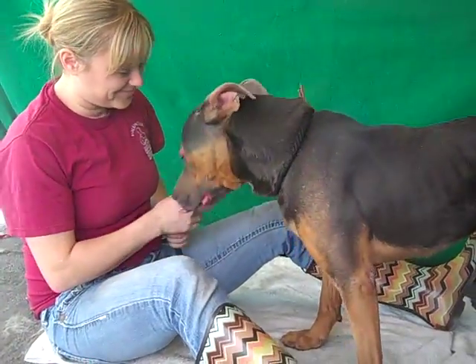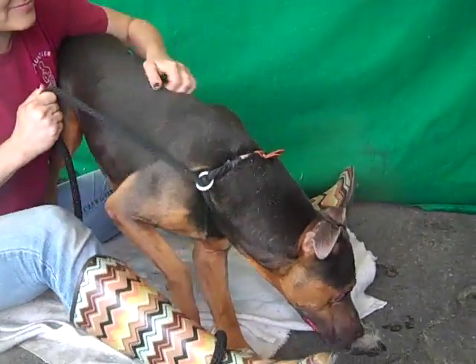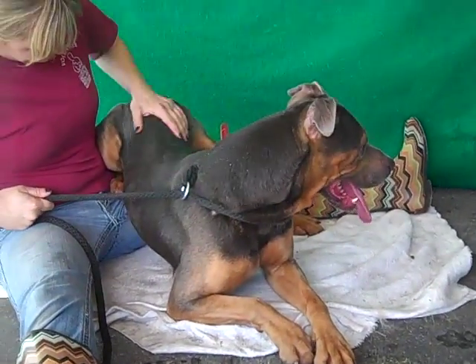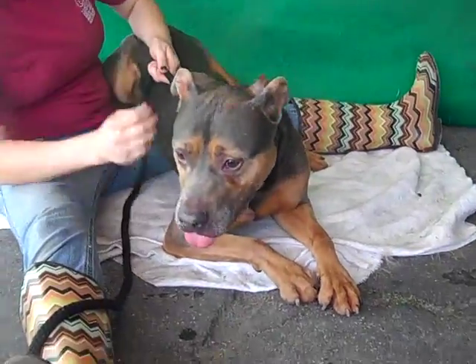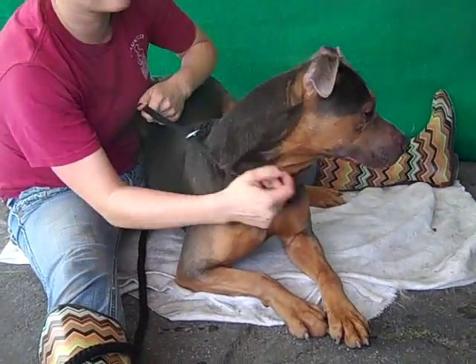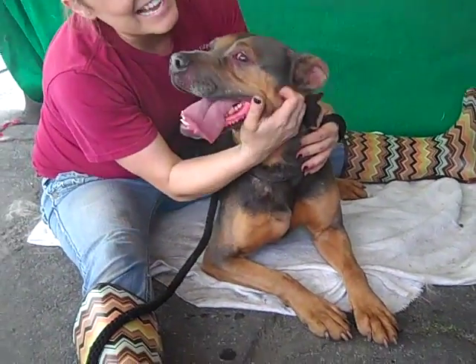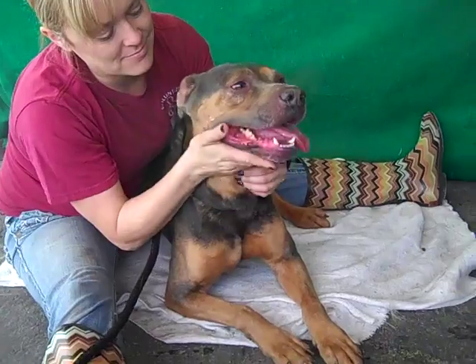Smokey is definitely interested in other dogs. He's really enthusiastic to meet them and really wants to go, but he's so enthusiastic that he starts pulling on the leash. What he really needs is a strong handler who can work with him on leash and train him to understand that he can't just whomp himself over another dog. But other than that, he does walk really well on leash and responds well to corrections.